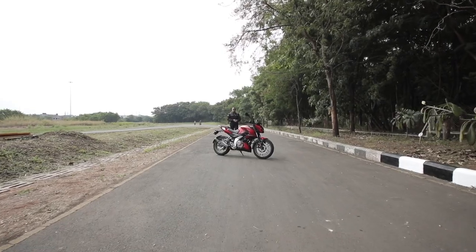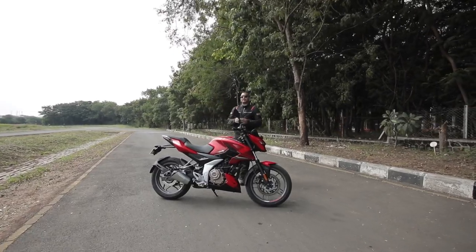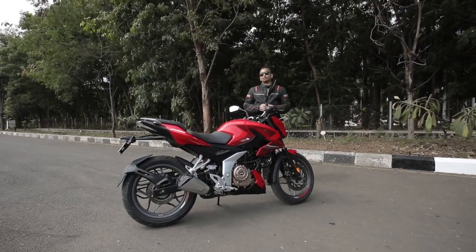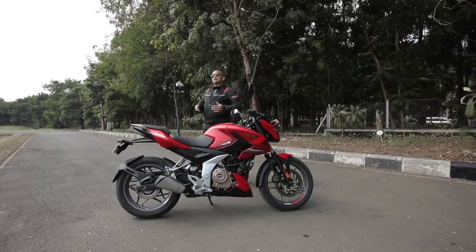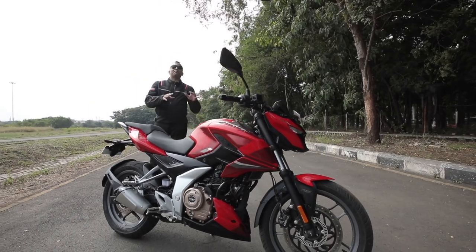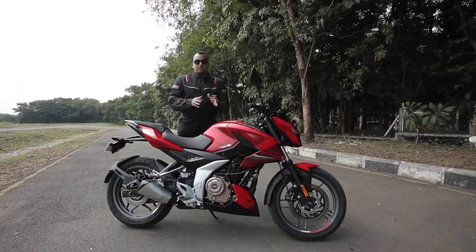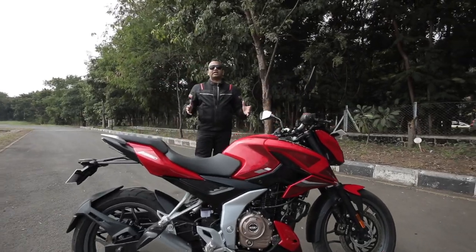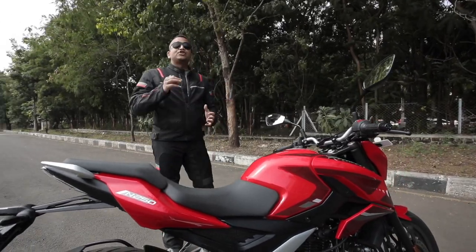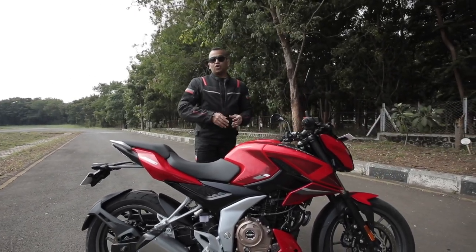Welcome to CredR. With me I have the Bajaj Pulsar N250 — the naked street fighter variant of the new Pulsar 250 lineup. This bike is priced at Rs. 1,38,000 ex-showroom. You can also buy the Pulsar F250, which is a semi-faired motorcycle priced at Rs. 1,40,000 ex-showroom, but that is a separate video. In this video we will check out the features, design highlights, performance, and whether you should buy this bike for sporty city commutes. But first, let's listen to the exhaust note.